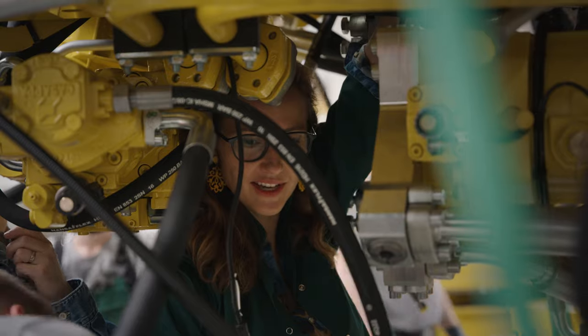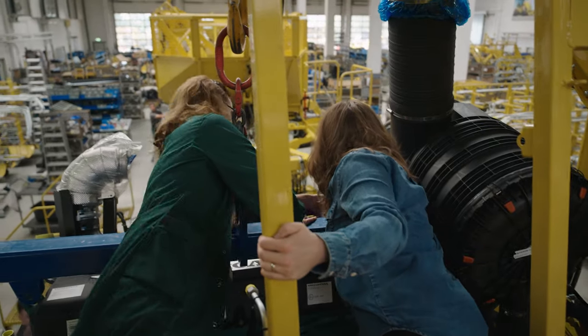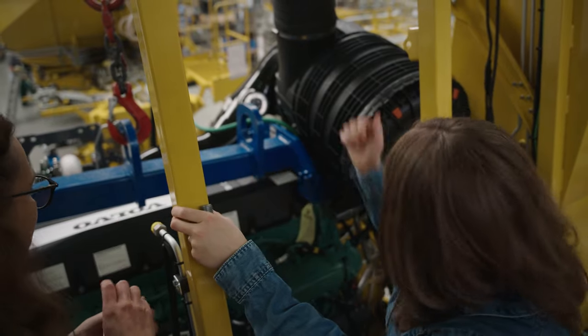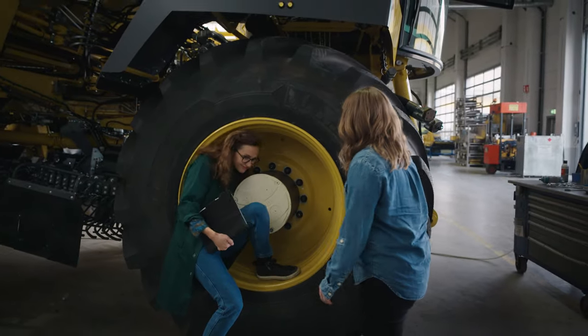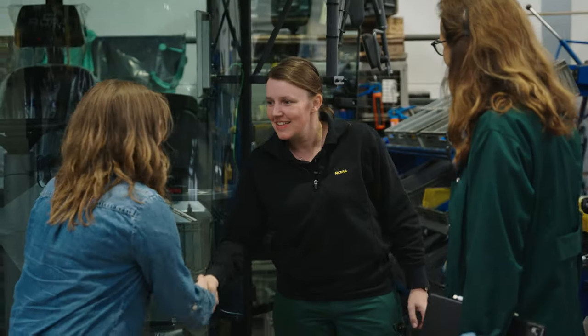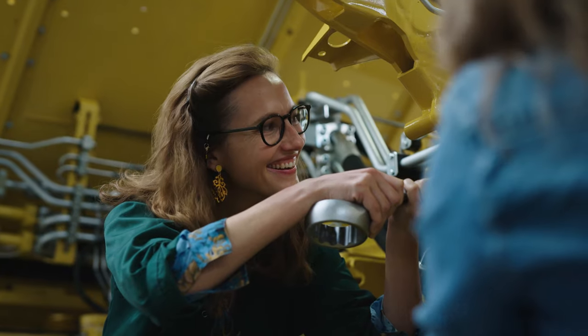It must have felt really amazing for you the first time you saw one of these that you designed rolling out of here. I'm always very happy when I see a complete Tiger, even knowing there are little ones all over the world. And when you see them in China — oh my goodness, my little babies are so far away now.